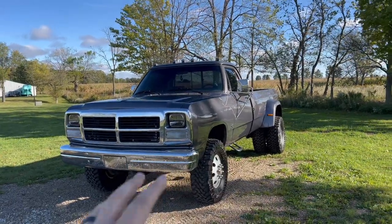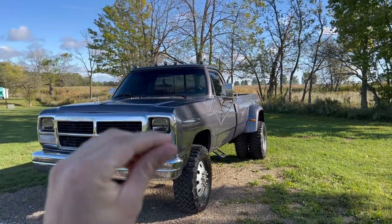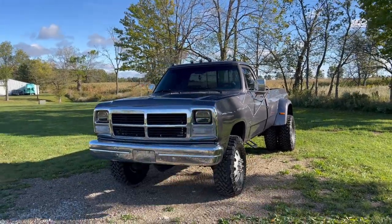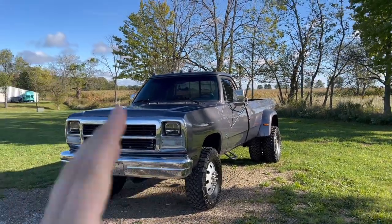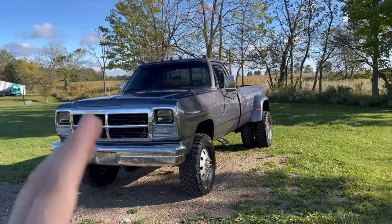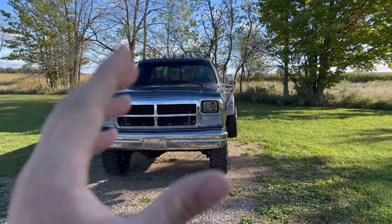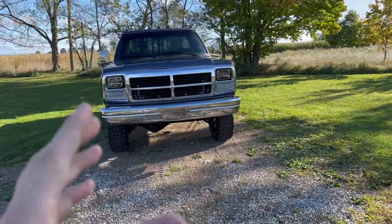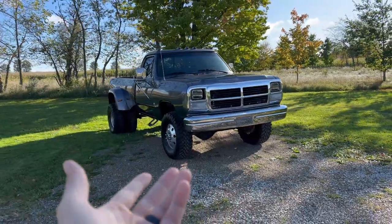We just wanted it to be stock suspension — which it is — with a very aggressive tire and a custom paint job. Other than that, the mechanics of the truck have been thoroughly gone through but the truck is pretty much stock. It's not super hot rodded out. It's just a very clean, very simple, super hard to find configuration truck that we put our spin on, and it's going to make a great truck for him.